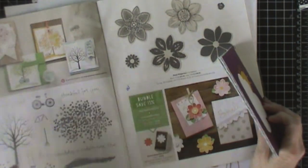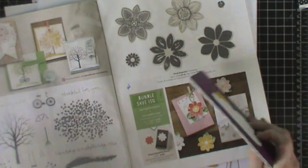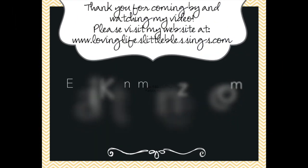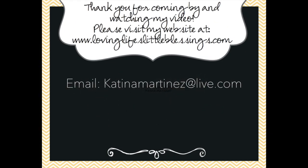Thanks guys for coming by and checking out the new catalog with me and the celebration catalog. I hope you have a fabulous day. Hey, if you want to play, make it a brighter place. It'll take creation, imagination — try to draw outside the line.